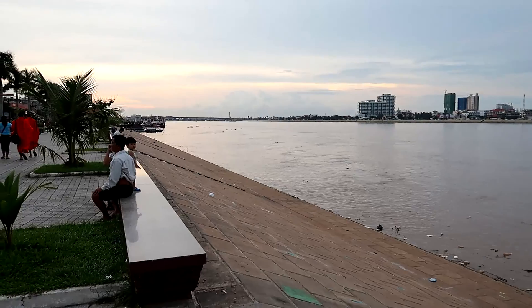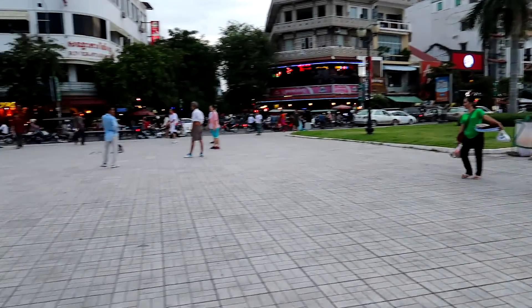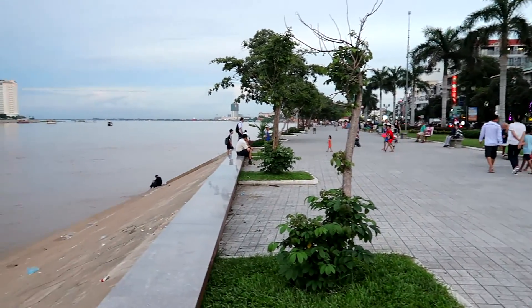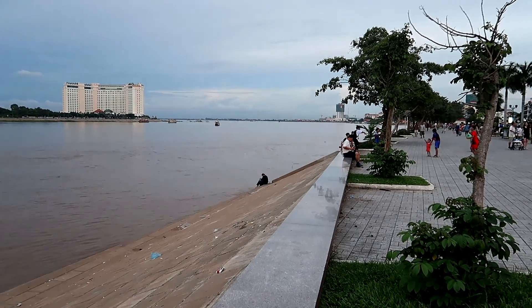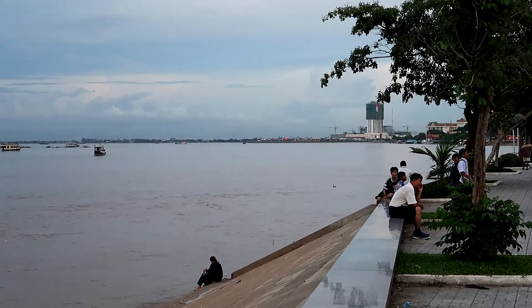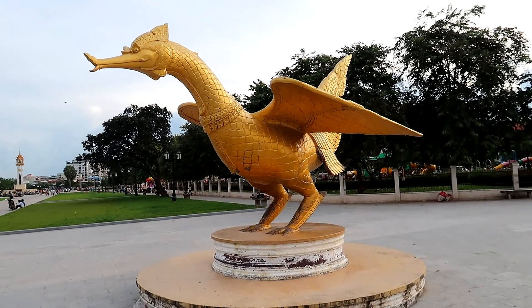There's Mekong vibes again guys, just can't seem to get away from the Mekong. Anyway, this is the boardwalk here in Phnom Penh. I'm going to make my way all the way out there if I can. There's a fair playground out there for all the kids. See if I can get on the merry-go-round. Check that dragon out guys.